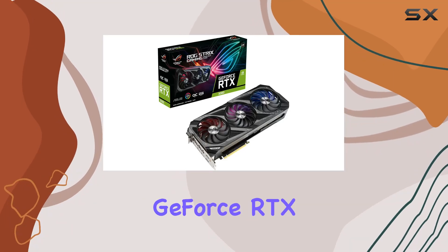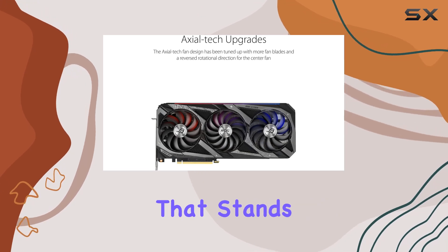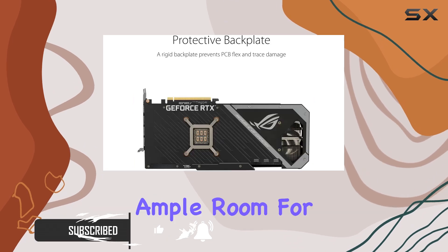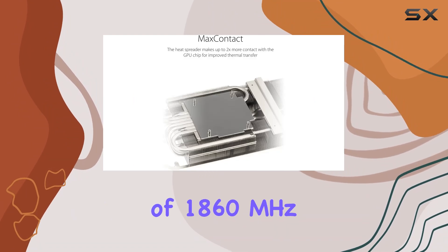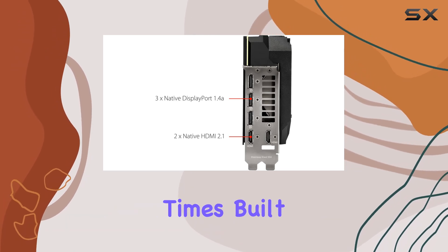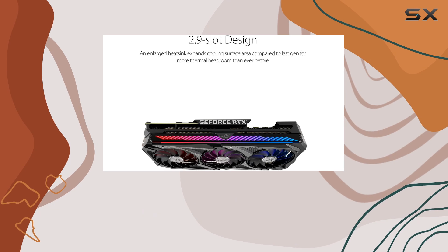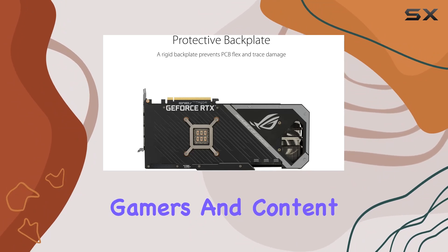The ASUS ROG Gaming NVIDIA GeForce RTX 3080 12 gigabytes GDDR6X graphics card is a powerhouse that stands out in the world of high-performance gaming GPUs. Featuring 12 gigabytes of GDDR6X video memory, this card ensures ample room for handling even the most demanding games and applications. The GPU clock speed of 1860 megahertz provides a significant boost in performance, allowing for smoother gameplay and faster rendering times. Built by ASUS, a brand renowned for quality and innovation, this card leverages NVIDIA's GeForce RTX 3080 technology — a perfect blend of power and efficiency for gamers and content creators alike.